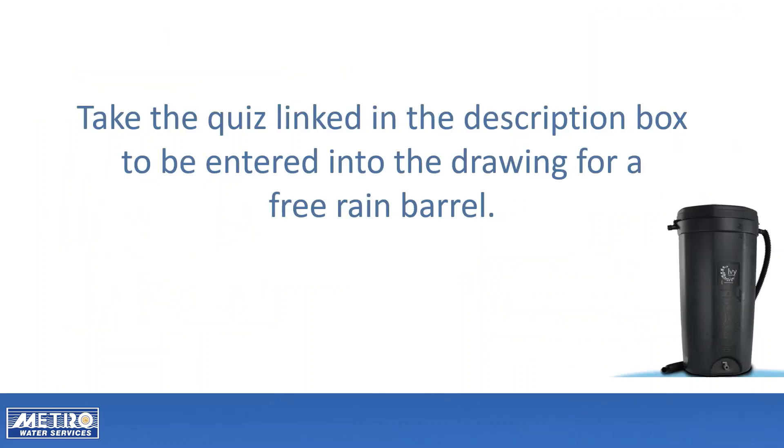Thank you for learning about rain barrels and how they help keep our land and water healthy. You are now prepared to take the quiz linked in the video description. After successfully completing the quiz, you will be automatically entered into a drawing to win a free rain barrel. Please note, to be eligible for the drawing, you must be a Metro Water Services customer. This does not include the satellite cities of Bellmead, Berry Hill, Forest Hills, Goodlettsville, Oak Hill, and Ridgetop. One drawing will be conducted each month and there is a limit of one free rain barrel per household.